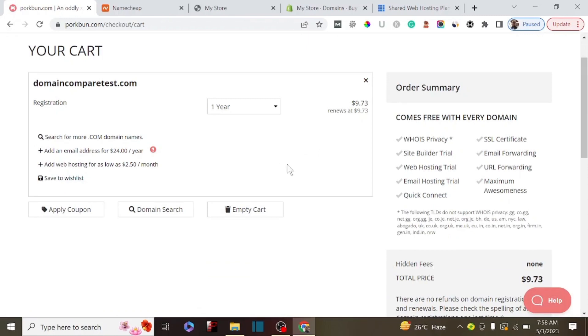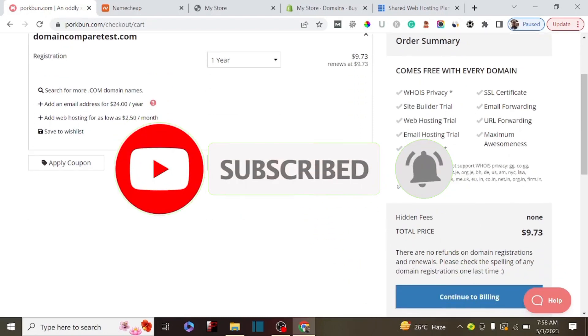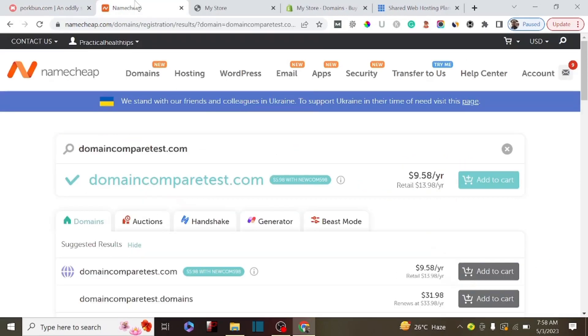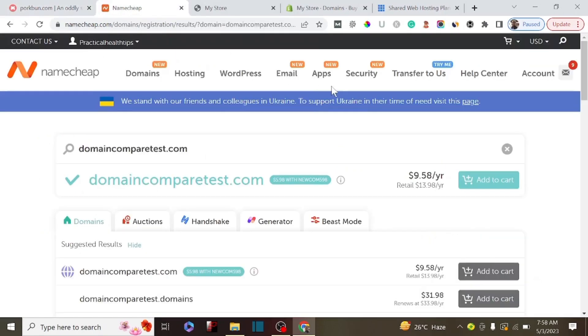Porkbun offers a lot of benefits. Now let's do the full comparison. On Namecheap we are paying $9.58 for the first year, and on Porkbun we are paying $9.73 for the first year - very similar. But this is where the magic comes in: whenever you want to renew your domain on Porkbun, you renew at the same price, whereas Namecheap is going to charge almost $13.98 per year on renewal.